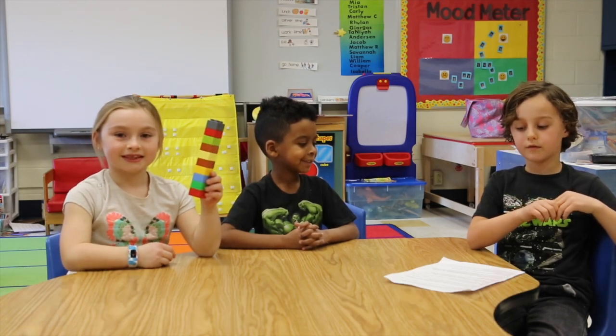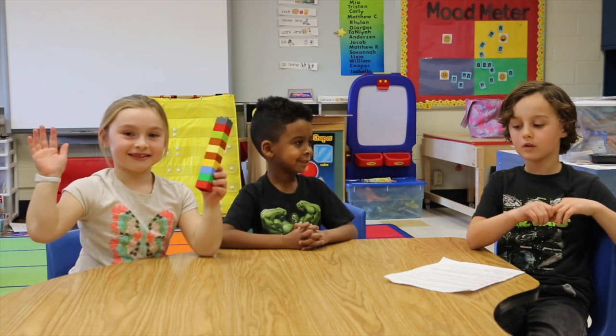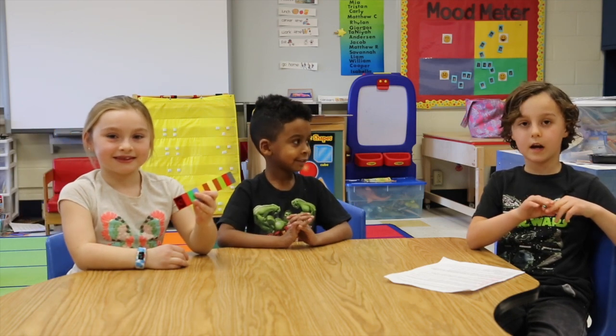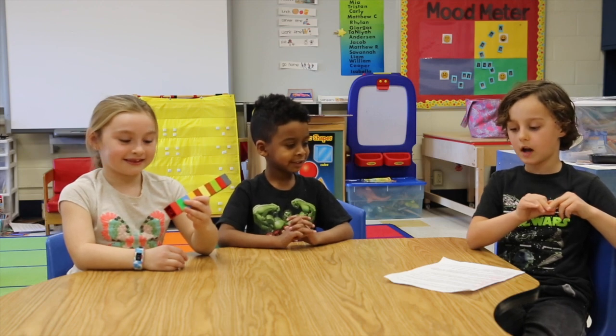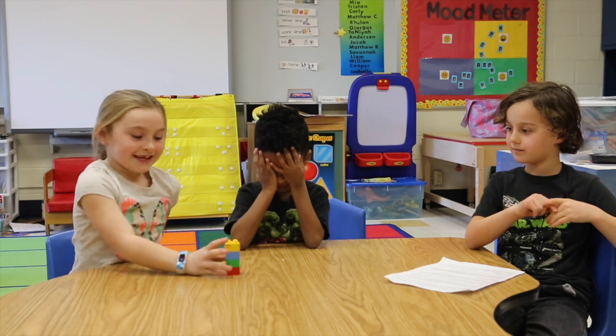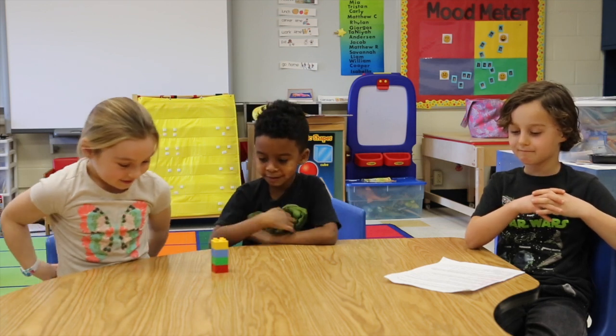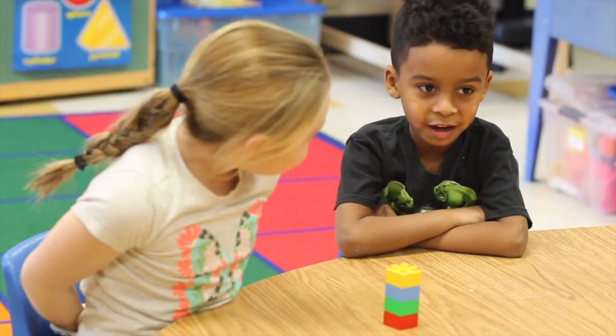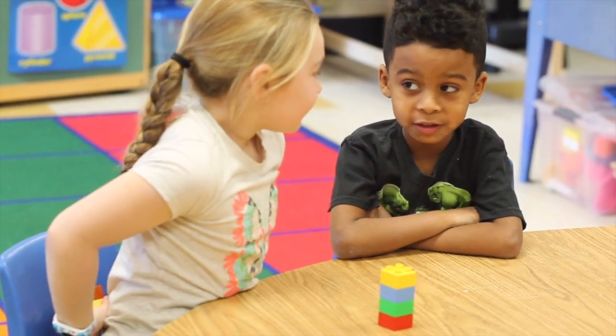First you decide who will go first. Player 1 shows the whole set to Player 2. Player 1 then hides some of the set behind her back, while Player 2 closes his eyes. Player 1 then asks Player 2, How many am I hiding? The student answers: We're hiding 6 because I know 4 plus 6 equals 10.